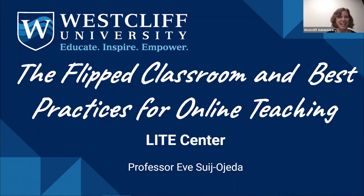We will go ahead and start right on time, so thank you so much for being here. Welcome to this professional development session on the flipped classroom. Today we have Professor Evelyn Shao-Heda with us.